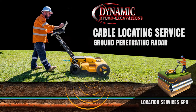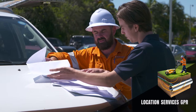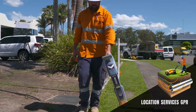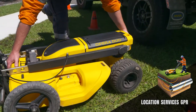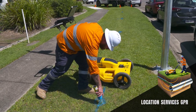At Dynamic Excavations we also offer a cable locating service. All of our technicians are Dial Before You Dig certified and Telstra accredited. Each of our technicians are highly skilled in receiving a plan pack, reviewing it and taking the steps to ensure the project is completed in the most time-effective manner and highest quality. Anyone can order Dial Before You Dig plans, but only an experienced locator can tell you where you can and can't dig, which is why it is essential to use a certified location technician.